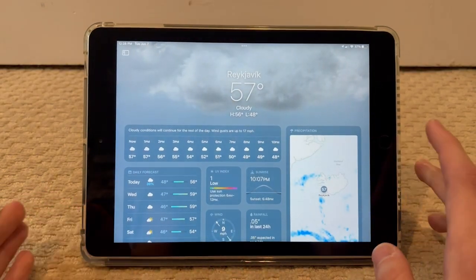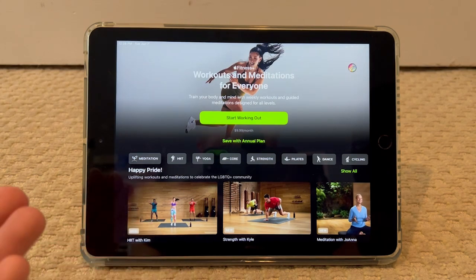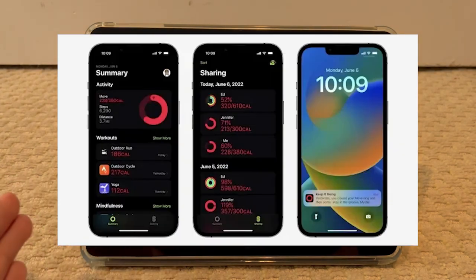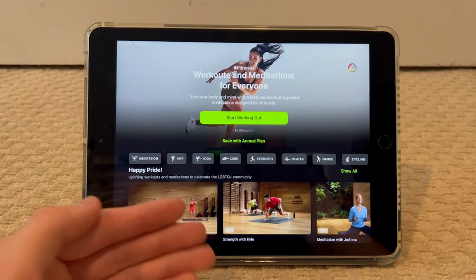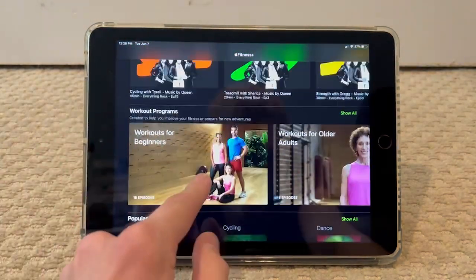The other new app is Apple Fitness. On the iPhone the new feature is that it can give you a move goal kind of like an Apple Watch, using the iPhone to track that. But not so on the iPad — it's basically just an advertisement for Apple Fitness Plus, so you don't really get any additional functionality with that.